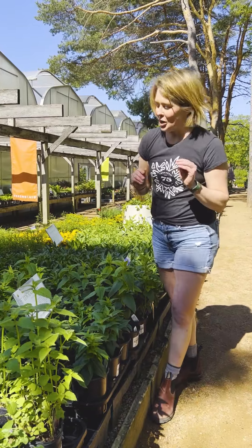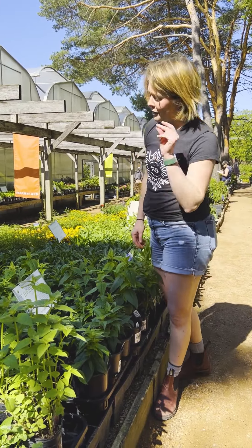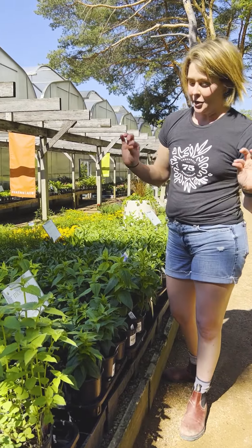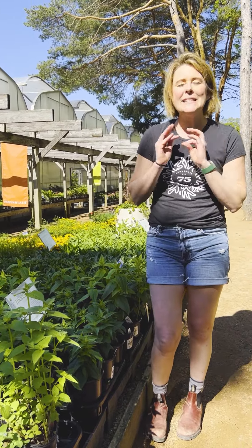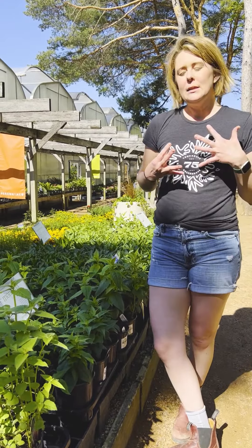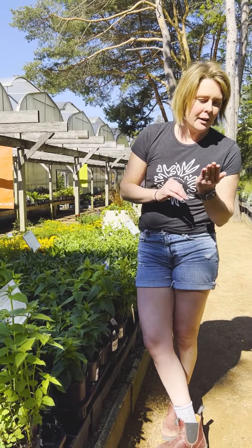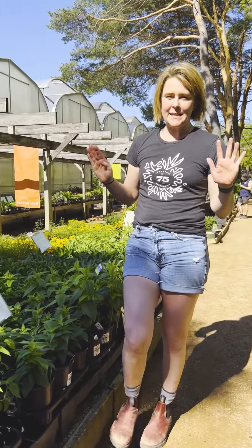We talked about Monarda last week, and if I didn't get the point across strong enough — this is a must-have in a sunny perennial garden. You will be rewarded a bazillion times over by the amount of hummingbirds that love to visit Monarda. Sitting on the porch, drinking my coffee, watching hummingbirds. Best day ever.